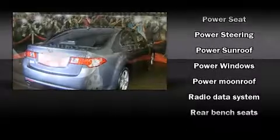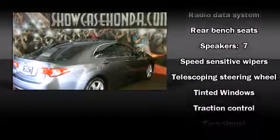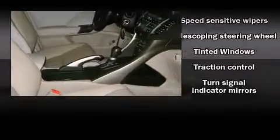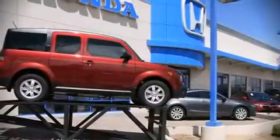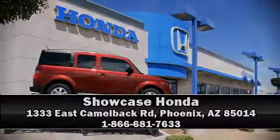Acura also prioritized safety and security by including dual front impact airbags, a panic alarm, and four-wheel disc brakes with ABS. Stop by our dealership or give us a call for more information. Thank you.